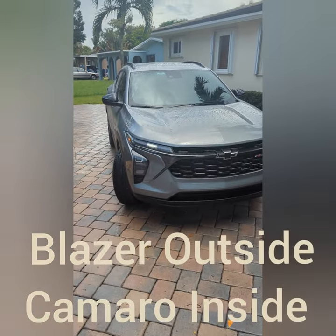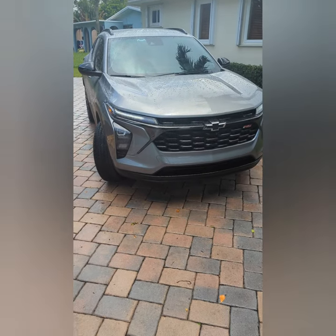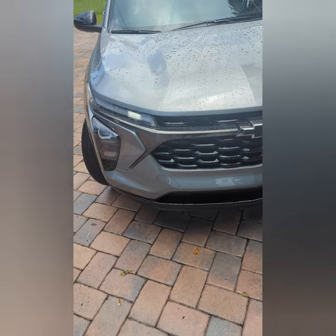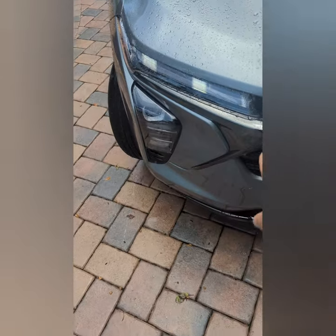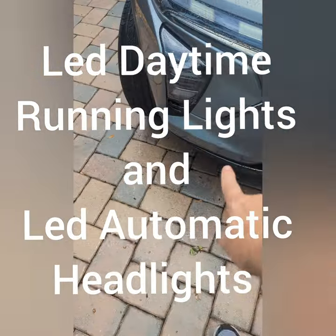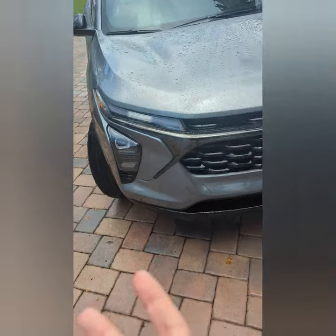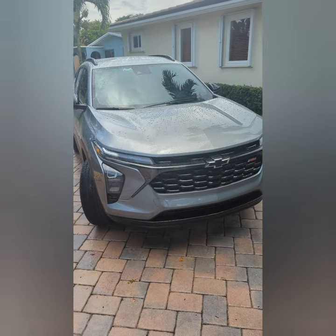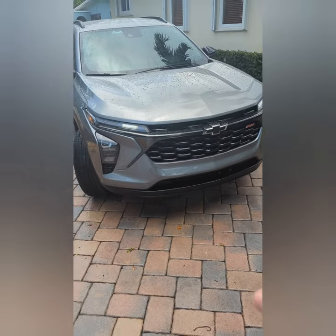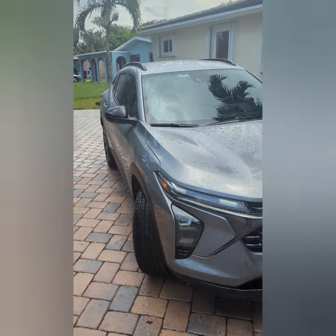I like to say it looks like a Blazer on the outside and looks like a Camaro on the inside. Some features I've really enjoyed: the LED lights — people can see you. This is an LED headlight that comes on automatically — under bridges when it's dark, at night right away. Same thing with the turn signals and brake lights in the back. People can see me.